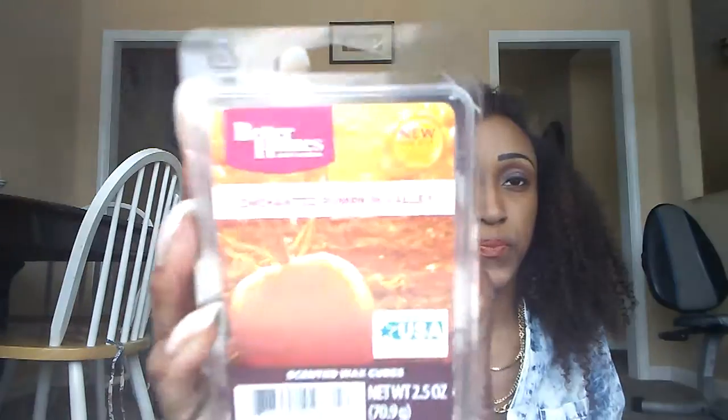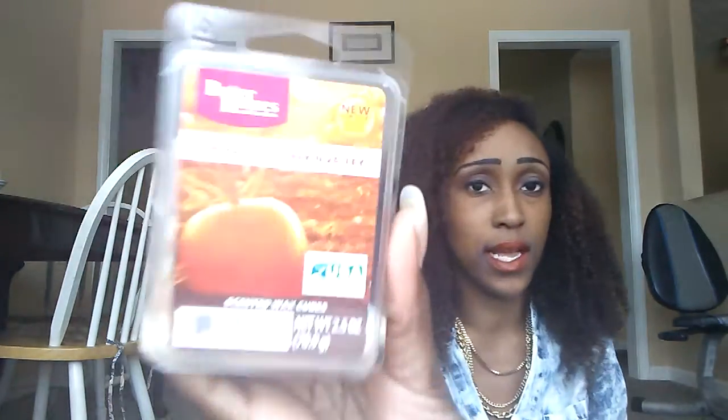Next is Enchanted Pumpkin Valley. This smells kind of outdoorsy, a little musky, like a male cologne scent but spicy — so like a musky cologne, spice, and outdoors put together. It's a really nice fall outdoor scent that really matches the picture. I have two of those.